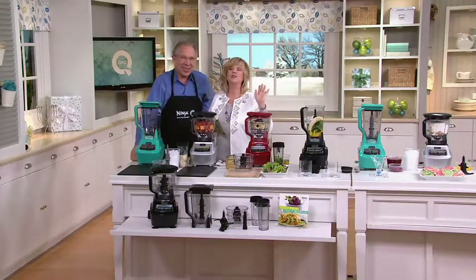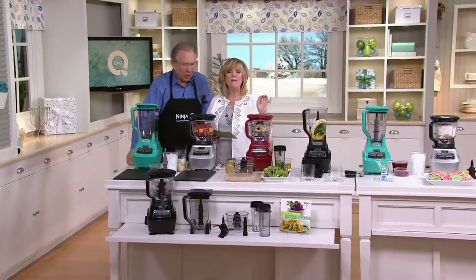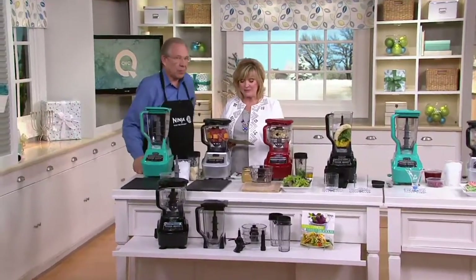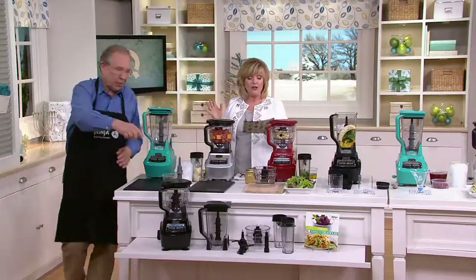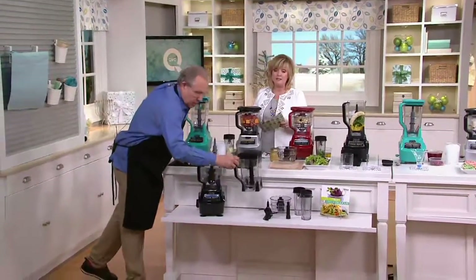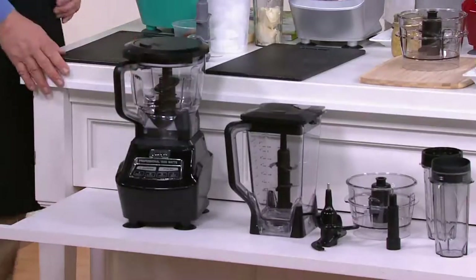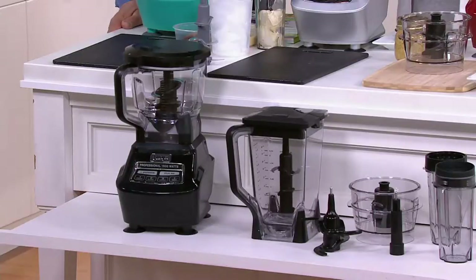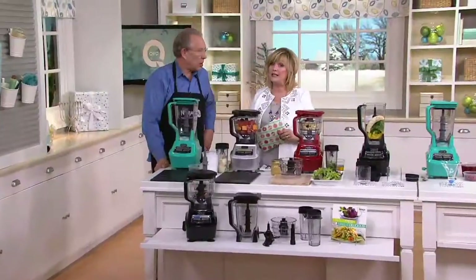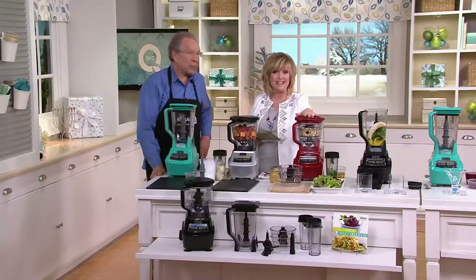That's Ninja Products. This is one of the coolest, biggest, bestest ninja sets you've ever done. It's called the Mega Kitchen System. It is 72 ounces and it comes with the Nutri Ninja and the recipe book. To-go cups galore. It comes with all these mixing vessels. It comes in lots of colors, but it's not going to be coming for long because it is going to be retired. Bob's always working on new things, so this is one of your final opportunities to get this.